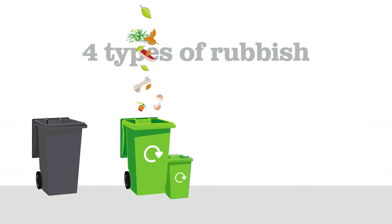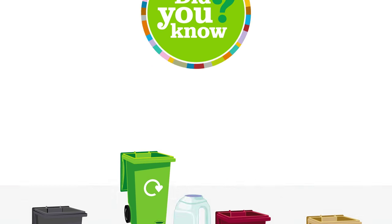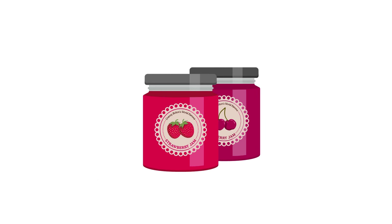Right now Bolton Council collect four different types of rubbish in your grey bin, green bin or food waste container, burgundy bin and beige bin. But did you know that a lot of items that we could recycle still get put in the grey bin? The items that you recycle can be turned into new products like drainpipes, newspapers, jars, loft insulation, clothing or even aeroplane parts.